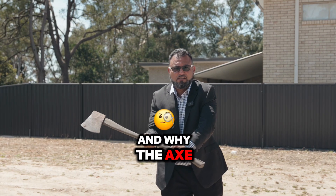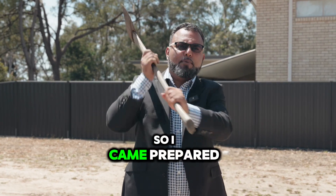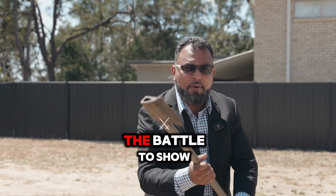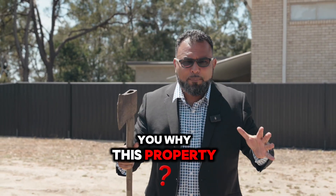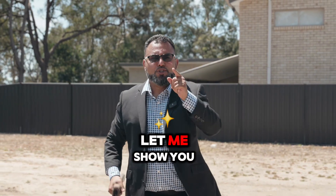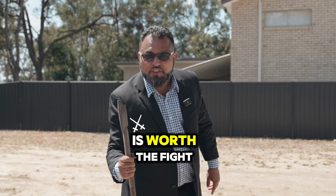Where are we today and why the axe? Someone told me that this is a battleaxe block in Capalaba, so I came prepared to battle. What kind of battle? The battle to show you why this property is a hidden gem — privacy, space, seclusion. Let me show you why 21 Beenwerrin Crescent in Capalaba is worth the fight.